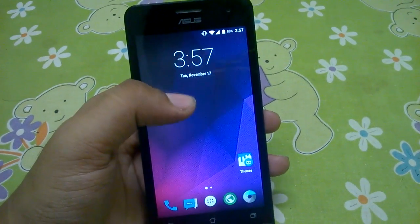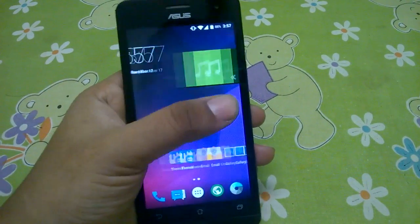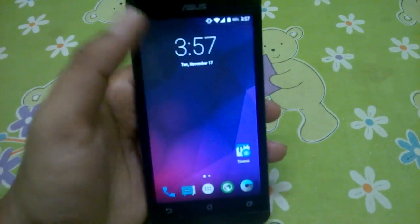Hello guys and welcome to this new video. In this video I'll be reviewing build 6.9 of the Resurrection ROM for Zenfone 5. This build was released on 13/11/2015 and it is a pretty unstable build.